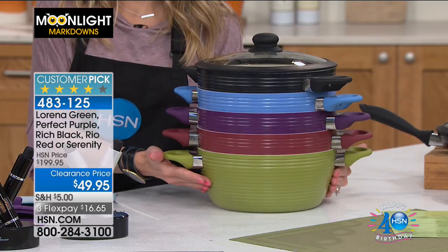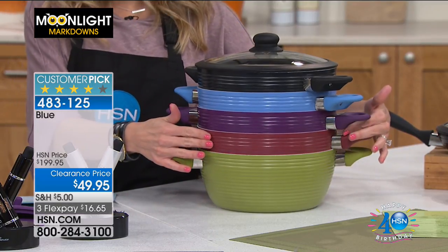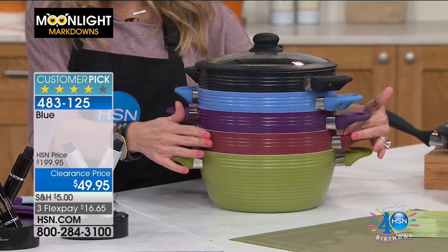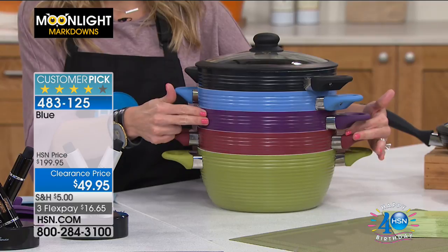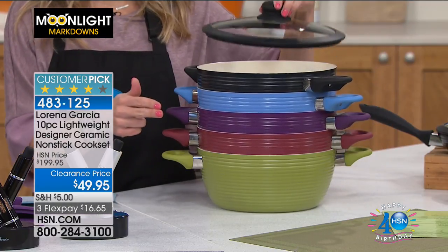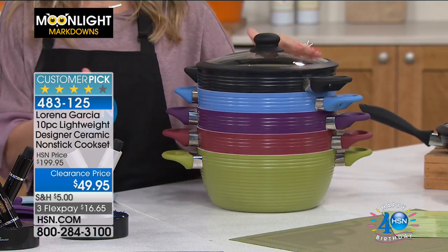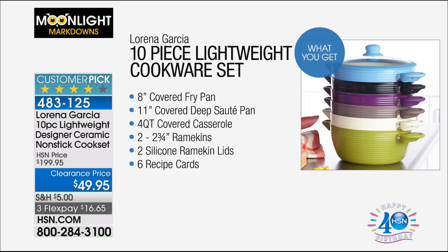It does have that Technalon Plus that you know and love, giving you non-stick cooking, and we also have some fun fashion colors. You're getting all 10 pieces — your choice of Lorena Green, and I only have two dozen left in the Lorena Green, so that's going to be our first to go. We also have it in Rio Red, Perfect Purple, Serenity Blue, and Ritz Black.